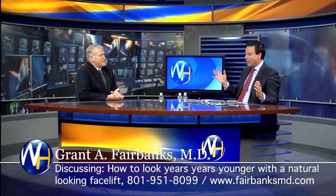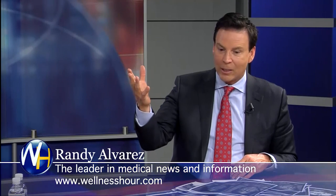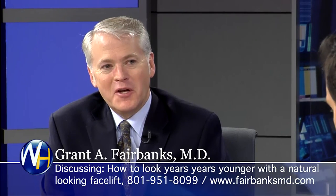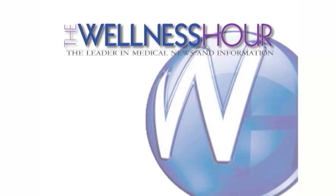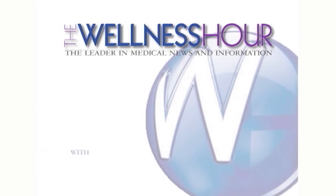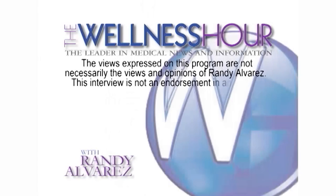I'm not trying to cut you short, but I want to thank you for coming on the show. We are out of time. I should mention, one of the guys who's been on the show — a plastic surgeon — said you've got to interview Dr. Fairbanks. So thanks again for coming on the show. I appreciate the recommendation. Great work. Thank you, Randy. You've been watching the Wellness Hour. I'm Randy Alvarez. For now, I wish you good health. Thanks for watching the Wellness Hour, the leader in medical news with your host Randy Alvarez, the authority on health issues.